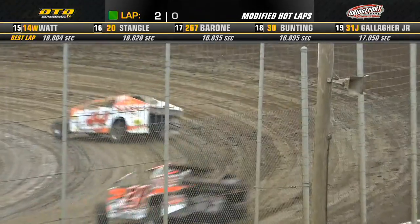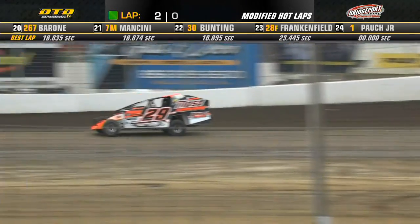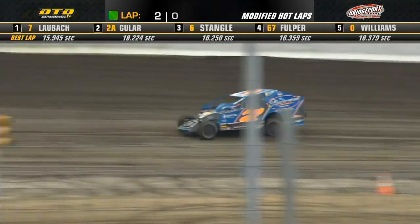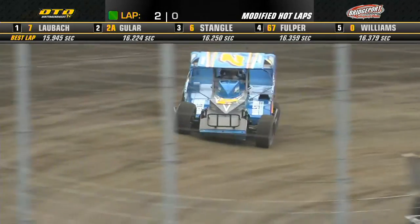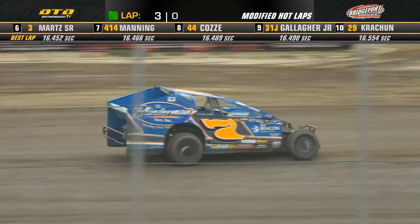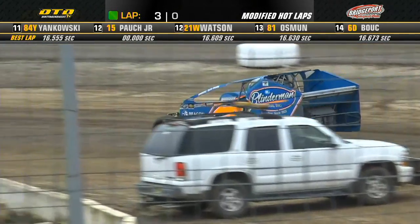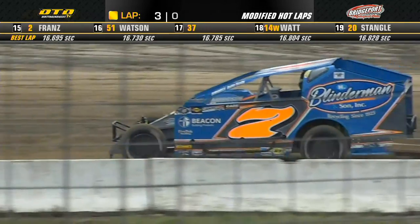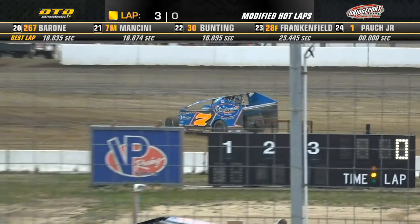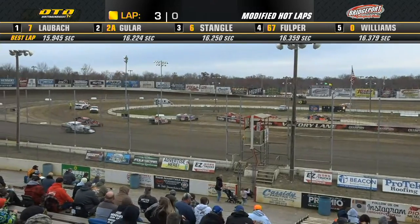Yankowski goes seventh quick, Frank Cozy sixth quick. Mike Gular is now Walbach — top of the board: 15.945 for the seven. The Quaker Shaker of Rick Walbach — that's right, Scooby's on the loud pedal this afternoon. A 51-year-old pilot from Quakertown, the Dimension Overhead Door sponsor number seven car, Rick Walbach. After group number two: Walbach top of the board at 15.945, Mike Gular, Matt Stangle, JR Fulper, and Neil Williams your top five. Sammy Martz Senior, Roger Manning, Frank Cozy, Jim Gallagher Jr. in the 31J, and Ryan Crachin your top 10 — a very stout field of Danny's Pizza Pizzazz Modifieds here for tonight's action.